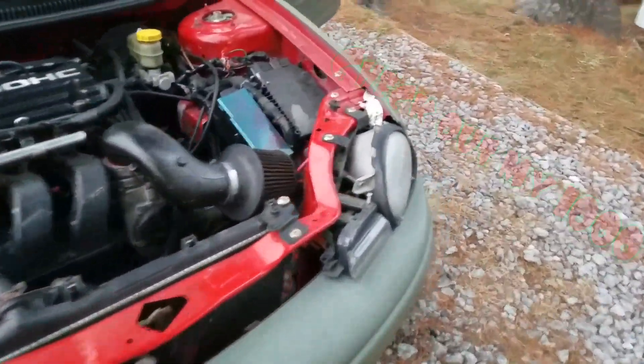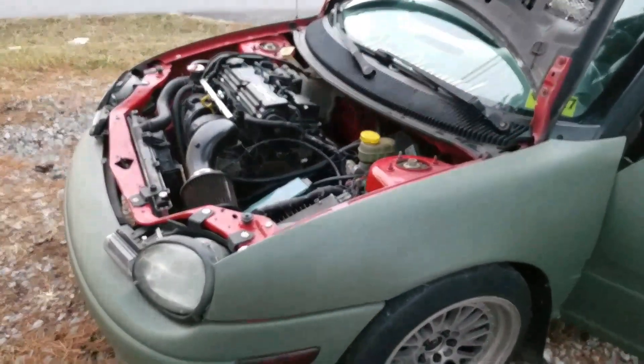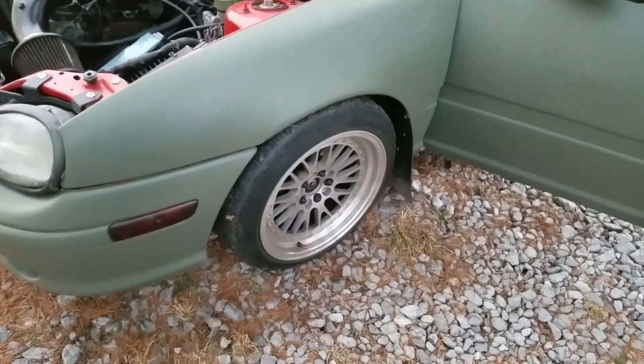Number seven: it does a pretty decent burnout. This thing will smoke some wheels — I'll put a clip in here for you. It does a pretty good one-wheel peel. I wish it was LSD, but we'll get to that in the 10 things I hate.